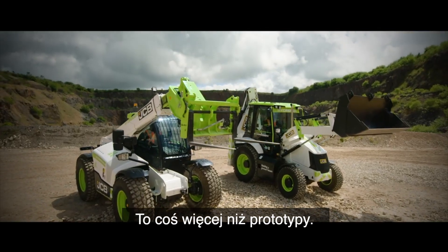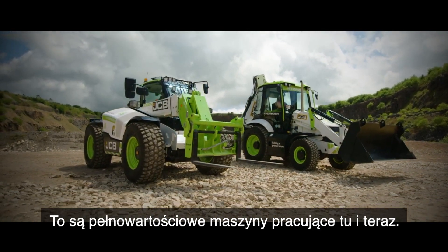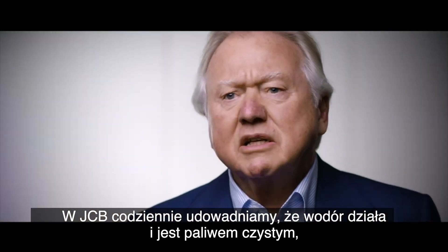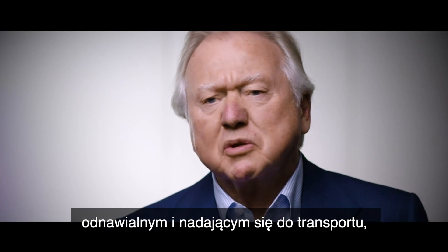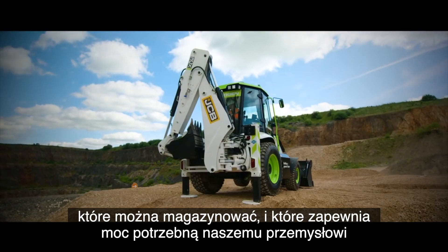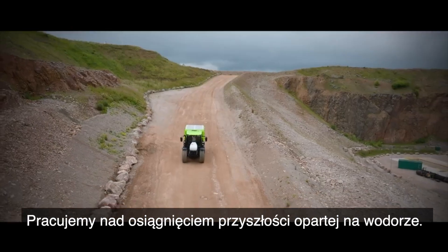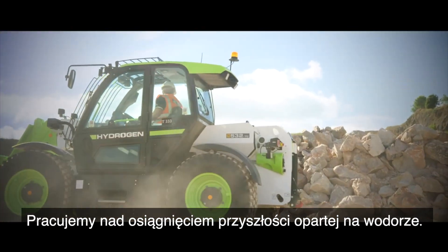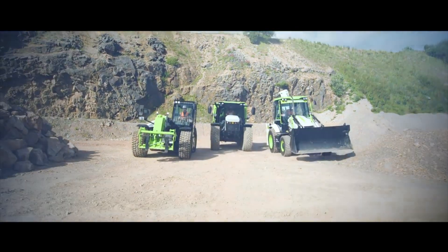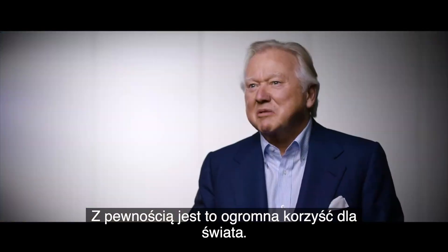These are more than prototypes. These are fully fledged machines working right here, right now at JCB. We're proving daily that hydrogen does work — that it's a clean, renewable, transportable fuel, capable of storing and delivering the power our industry needs quickly and efficiently, without the carbon. We're working towards a hydrogen future with zero emissions. Surely that's a great benefit for the world.